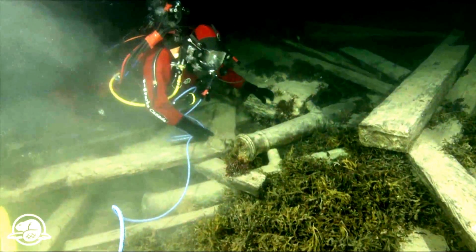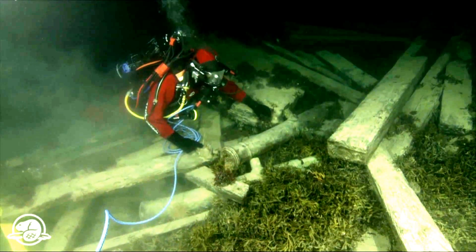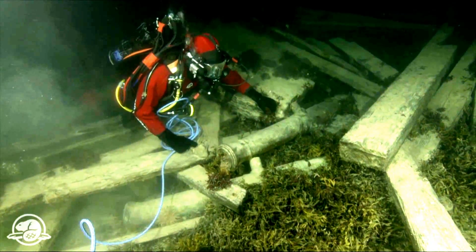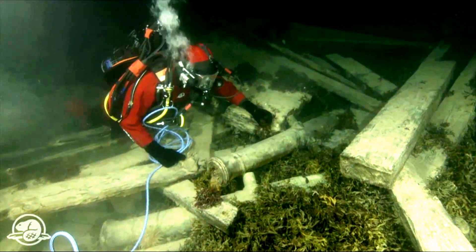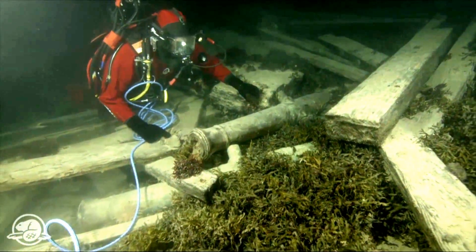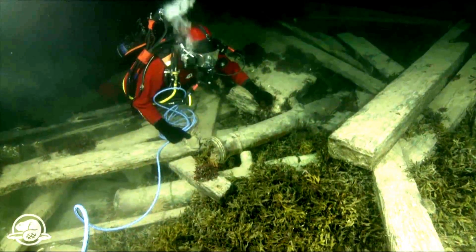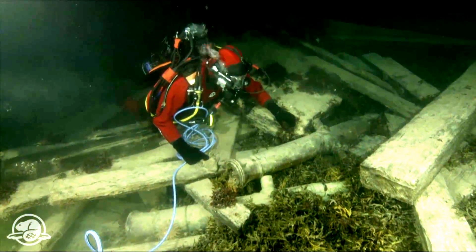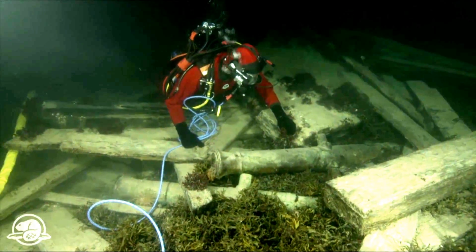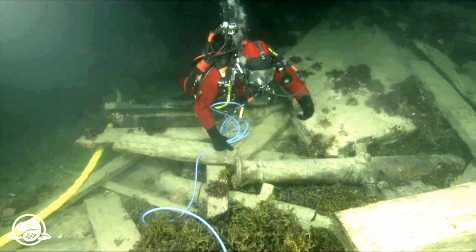Now you might ask yourself, why does an exploration ship have cannons on board? Well, it was also a Royal Navy ship, and it was sent into the Arctic with a minimum armament — we believe of one 12-pounder and two six-pounder cannons. After it was meant to go through the Northwest Passage, Erebus and Terror were meant to go all the way back to England via the Pacific, and they never knew what situation they might be in where they would have to defend themselves. So these two beautiful guns were a clear indication that we were indeed looking at a Royal Navy vessel.